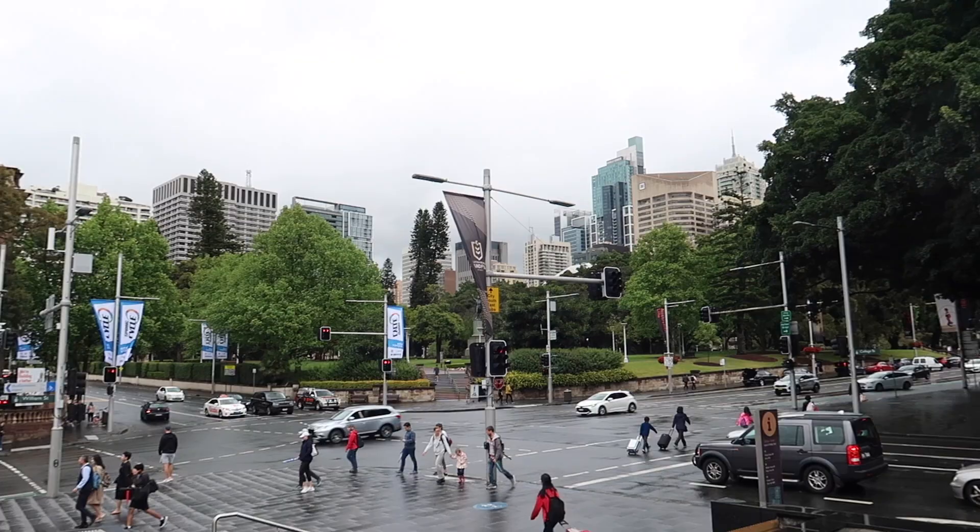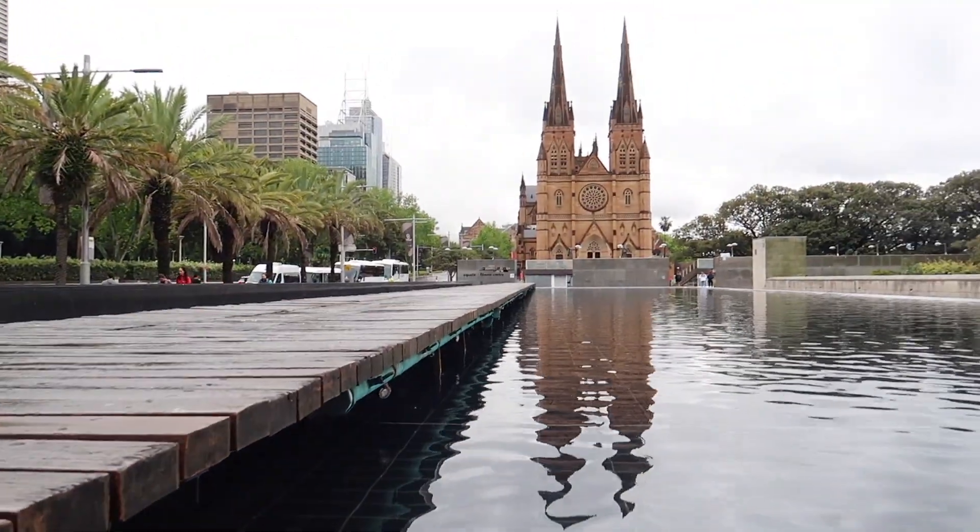Yesterday we explored the city so today we're going to get on the ferry and explore the coast. We are headed to Circular Quay. Weather is clearing up just in time. Ten minutes into our walk to Circular Quay and we have Hyde Park here on our left and St. Mary's Cathedral on our right. It's a beautiful walk so far.